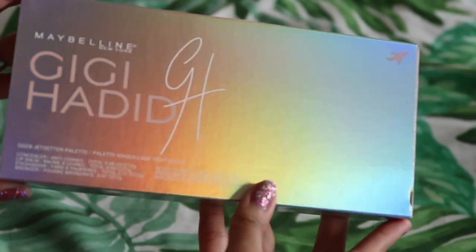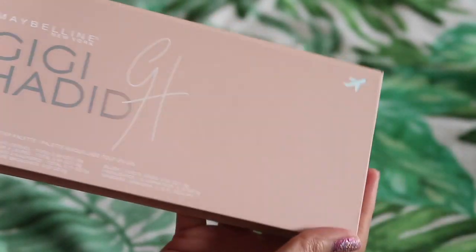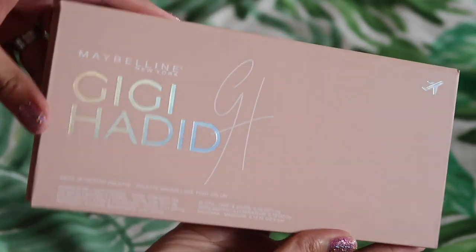The First Class Fierce Jet Sutter Travel Makeup Palette is a carry-on friendly travel makeup palette with all the makeup essentials you need to look fresh on the fly. I don't need to be on an airplane, but I think this is a good idea if you're just traveling around, if you have events, or whenever there's an unplanned party or event.